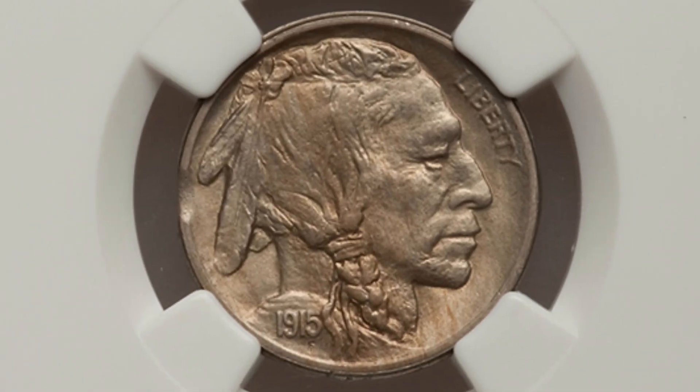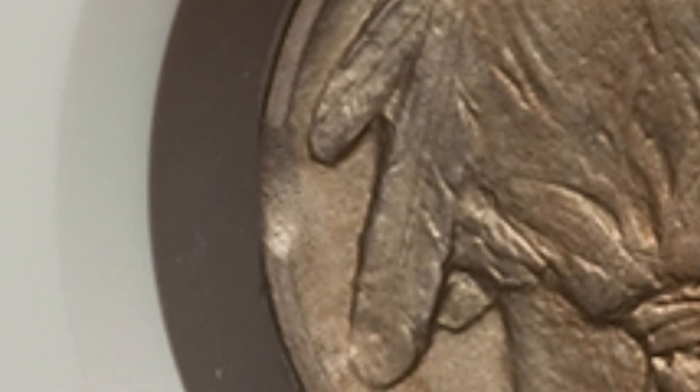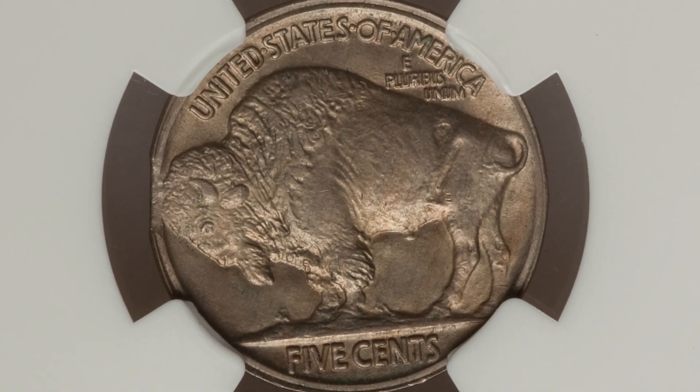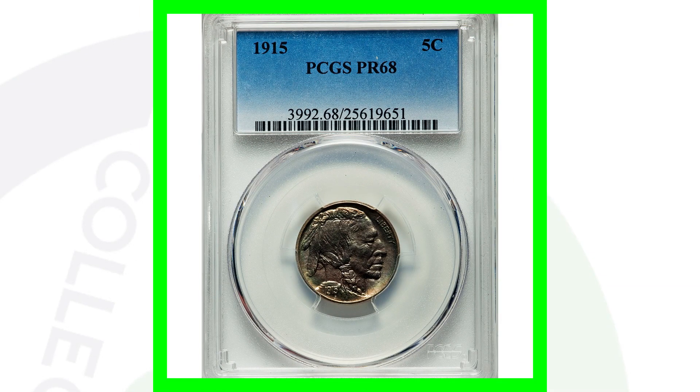Here is a 1915 Buffalo nickel that has both a partial collar and a curved clip. You can see the partial collar around the rim and the clip on the left side of the coin. This coin is graded by NGC at Mint State 64 and sold for over $180.